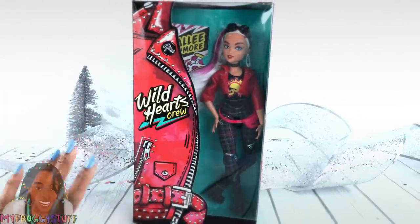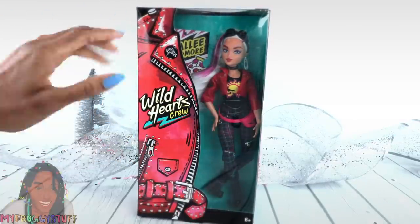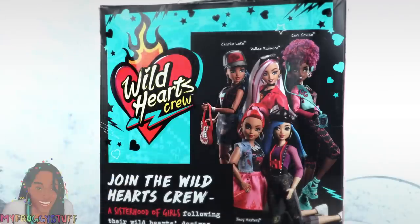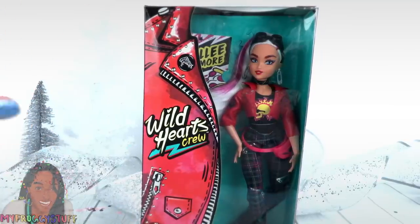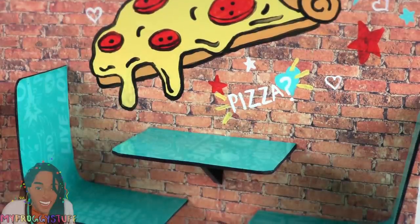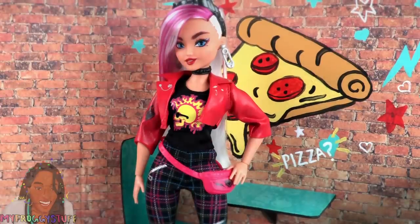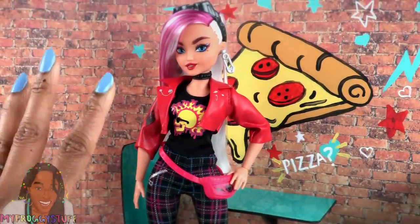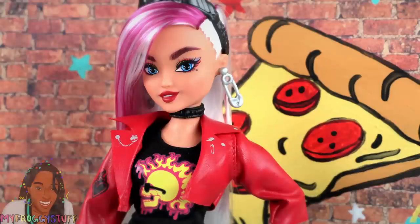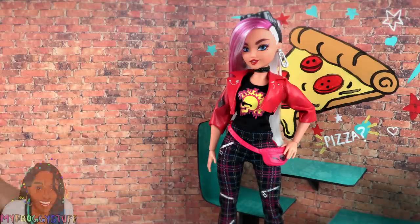Wild Hearts Crew came out earlier this year and it was an instant favorite for me. A fully articulated doll for less than $15 with awesome fashion — what's not to love? They are totally on my wish list. There are five dolls to collect with a variety of hair colors, skin tones, and styles. These dolls totally gave us Monster High vibes. I'm a huge Monster High fan, so these dolls kind of filled that void this year and they had really cool fashion packs. Wild Hearts Crew made our wish list for creating a fully articulated doll that won't break the bank.